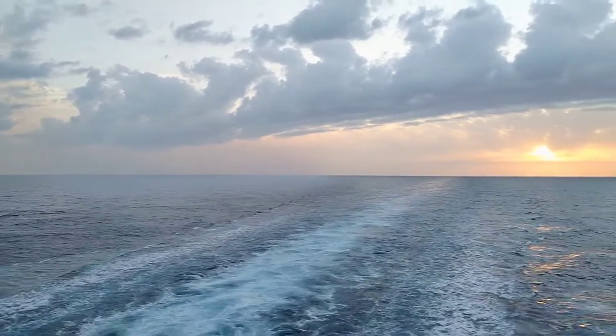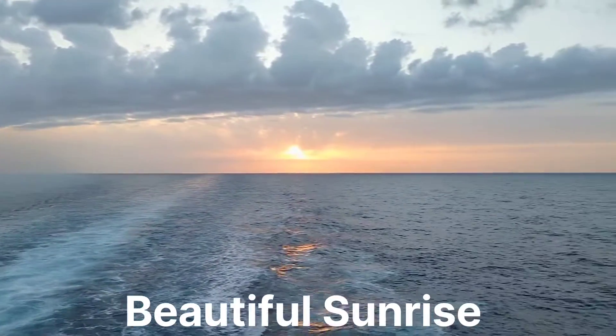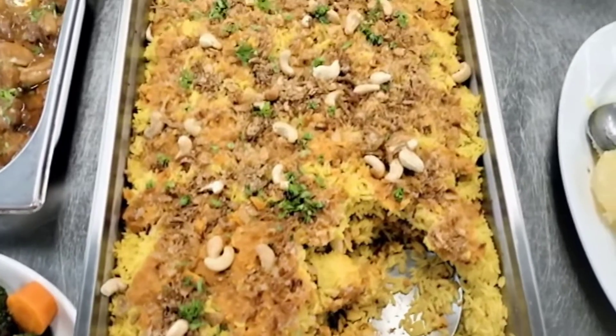Hello guys, what's up? Welcome back to this new video on Life at Sea. So guys, I just had my lunch — guess what was in the lunch? It is biryani! I like it so much because I'm a biryani lover. So guys, how many of you like biryani? Let me know in the comment section.